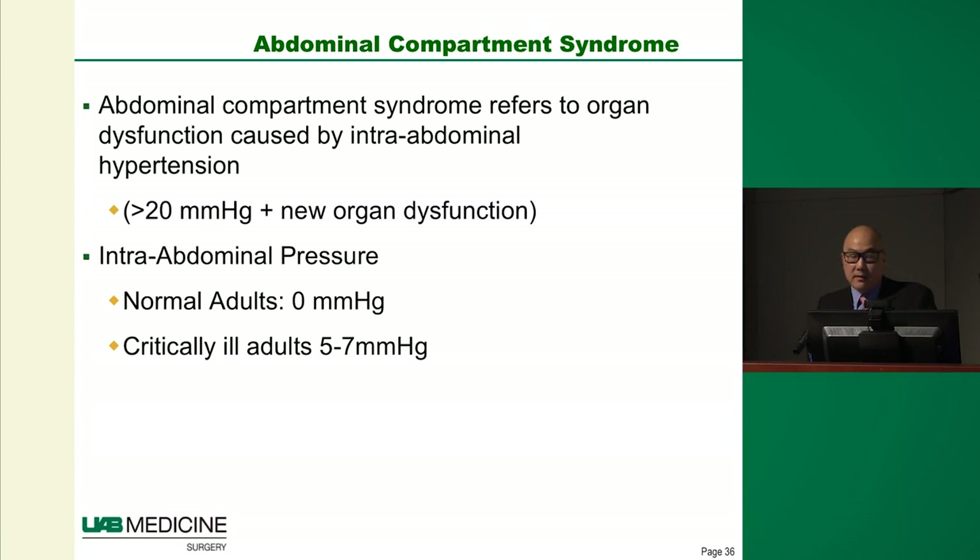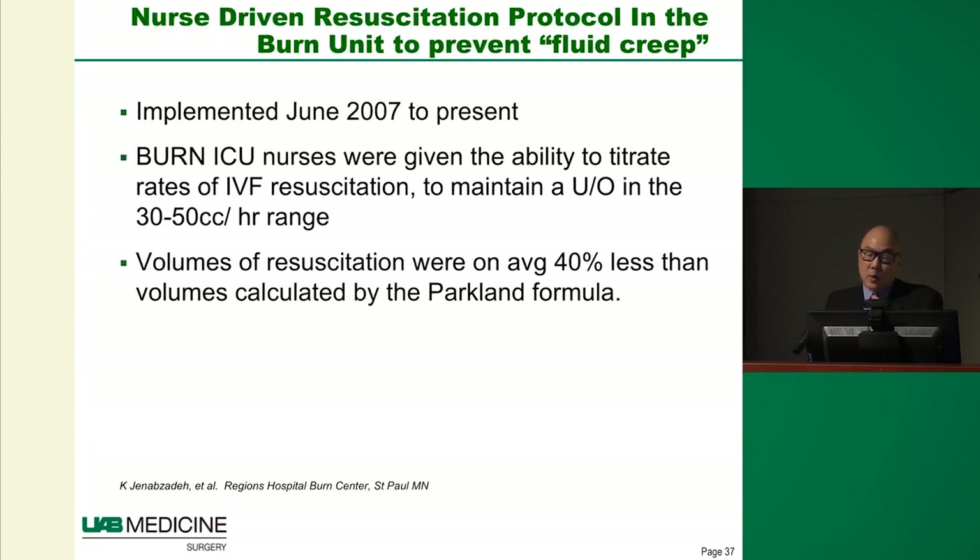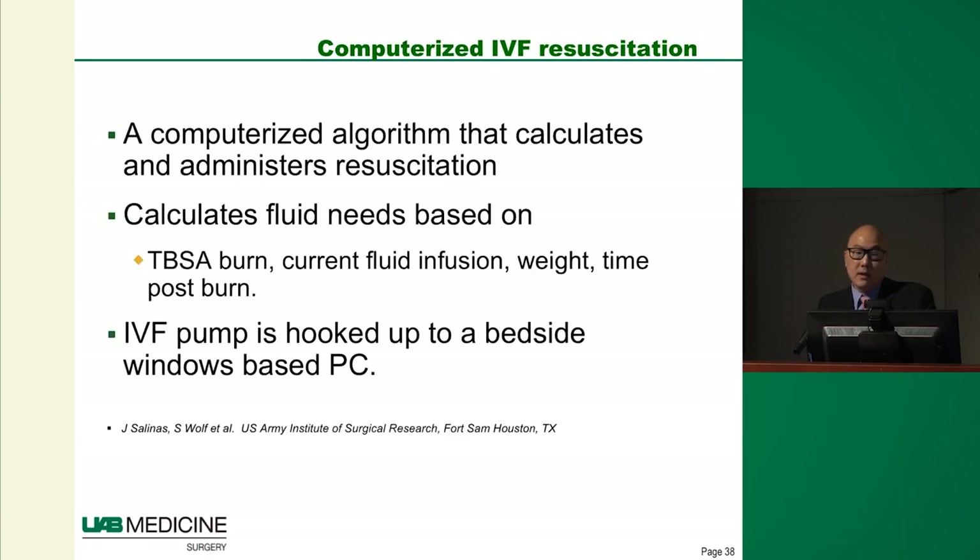What can we do to prevent this? One group in Minnesota had the idea: instead of calling residents who are busy with traumas, what if we gave nurses a protocol to titrate fluids at the bedside themselves — multiple times a day instead of two or three resident visits? They created an algorithm for nurses to do this and found them highly successful in achieving adequate resuscitation, with escape clauses to call for help when needed.